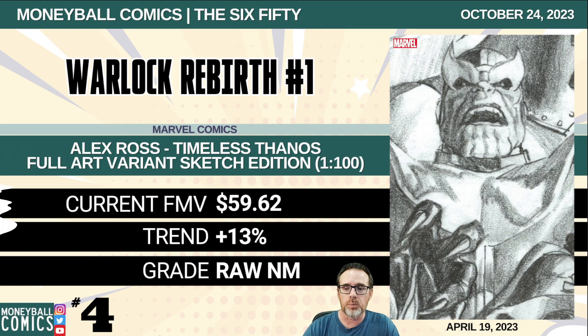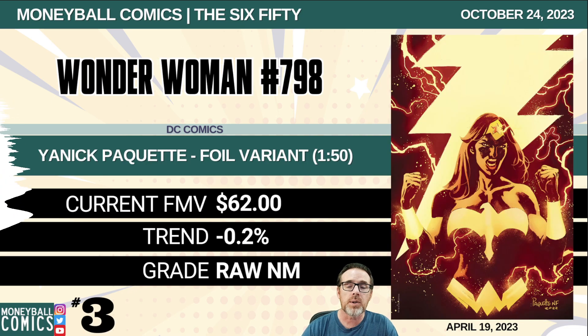Number 4: Warlock Rebirth number one from Marvel Comics. This is the Alex Ross Timeless Thanos full art variant sketch edition, a 1-in-100 retailer incentive. $59.62. Number 3: Wonder Woman number 798 from DC Comics. This is the Yannick Paquette foil variant, a 1-in-50 retailer incentive. $62.